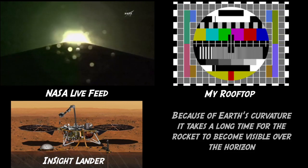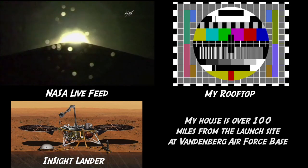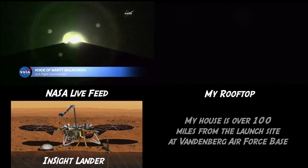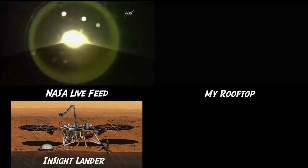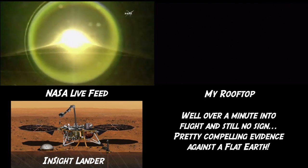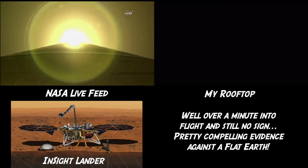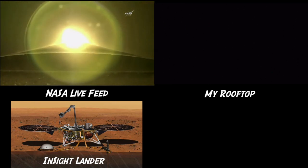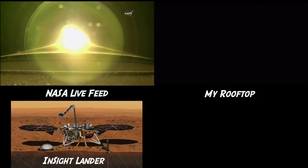Vehicle body rates continue to look good. All booster systems look nominal at this point. The rocket is now traveling faster than the speed of sound. Coming up, the rocket will enter Max-Q — this is the point where mechanical stress on the rocket reaches its peak because of the rocket's velocity and resistance created by Earth's atmosphere. Coming up on the throttle down. The booster has throttled back right on schedule. Signatures look good.